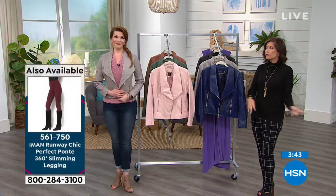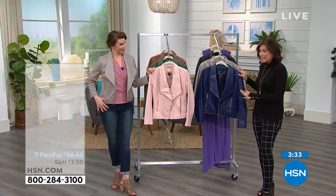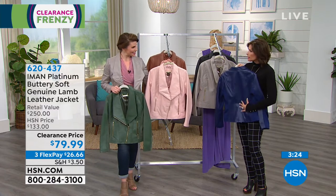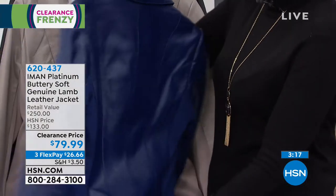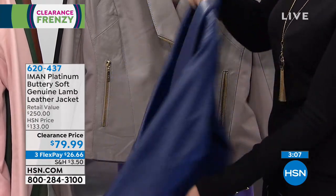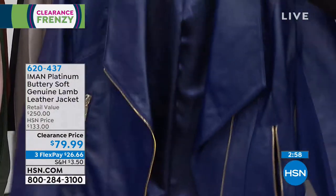That moto jacket style has been in for years and will be in for years. People love it because it's so flattering on every body type. To get this at a price of less than $80 — look at the quality, look at the styling. I love the princess seam in the back. There are panels right here and underneath your arm so you can move easily and sit in this. These are real pockets as well — not a fake zipper stuck on there.